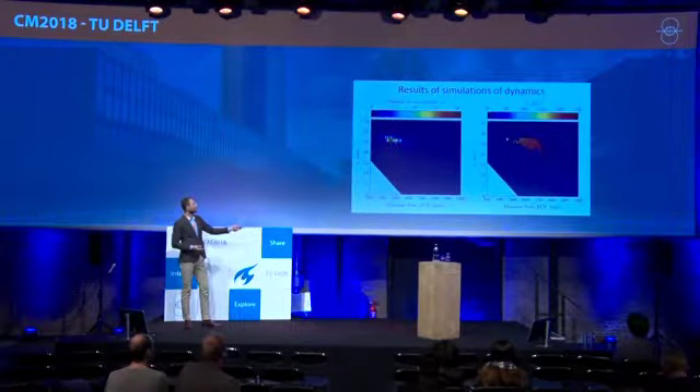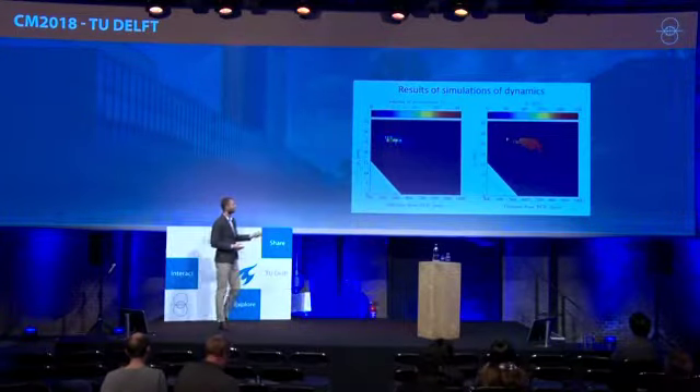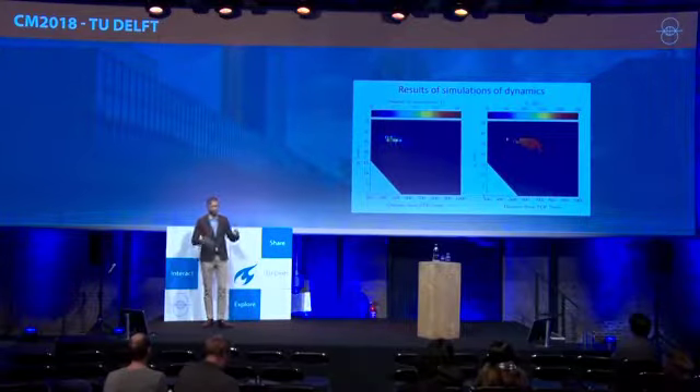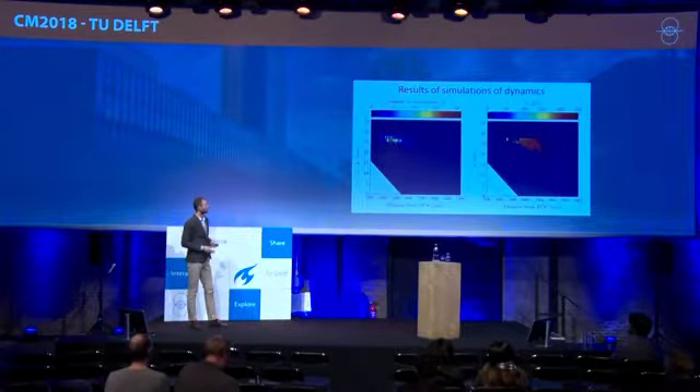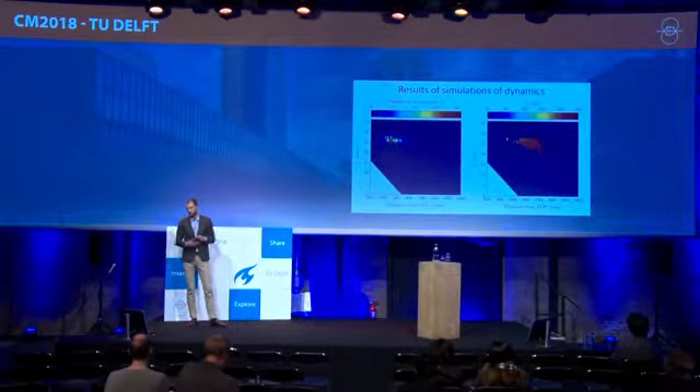We also have information about the load history. The maximum normal load is plotted, and we see that the normal load gets higher further down the crossing nose. However, this does not mean higher pressure, because you have to divide by the area — and the area is larger there, so the pressure is not as high.